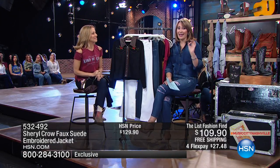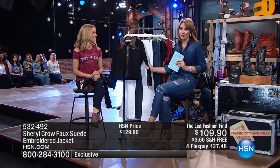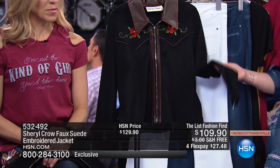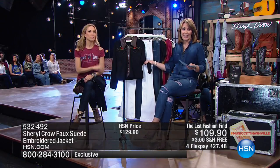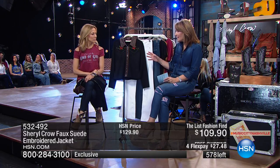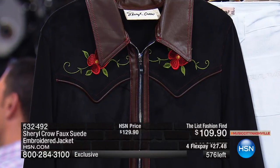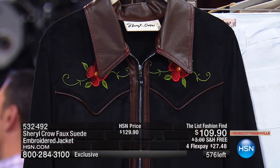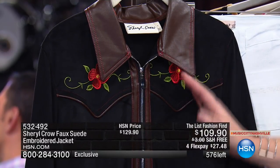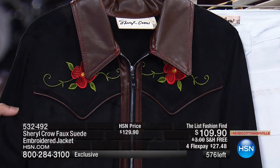That's the number one seller so far on HSN.com. We also want to get you the info on this beautiful jacket — inspired by a jacket we found in Cheryl's closet that she owns and loves. Already a good chunk of these are out the door, so order early. I wore this on air the other night and had so many people asking about it. It just looks like a custom, one-of-a-kind jacket. I love that you did the faux leather with the faux suede — there's this whole nice mixed media. The embroidery is beautiful and it pops against that black ultra suede.